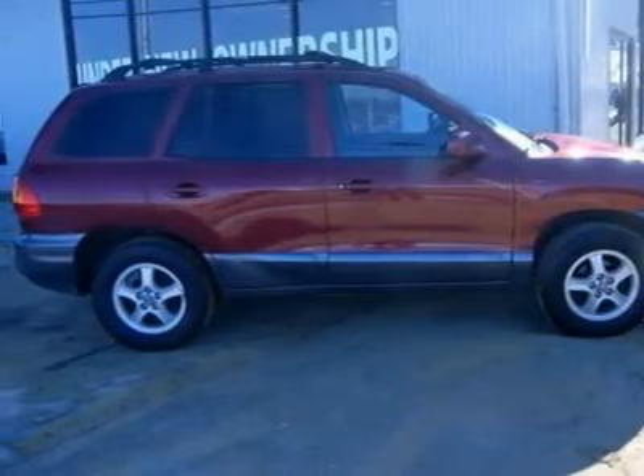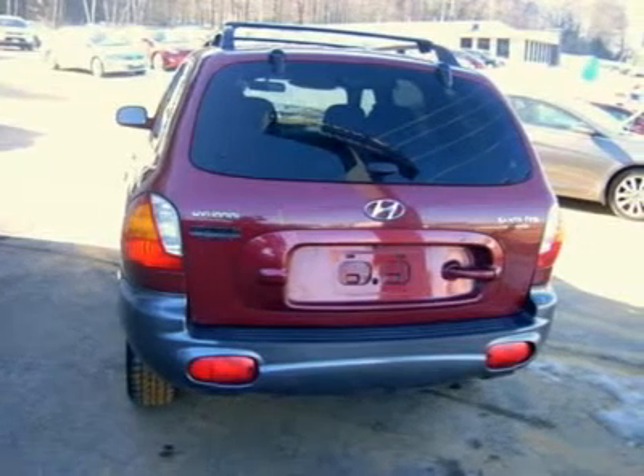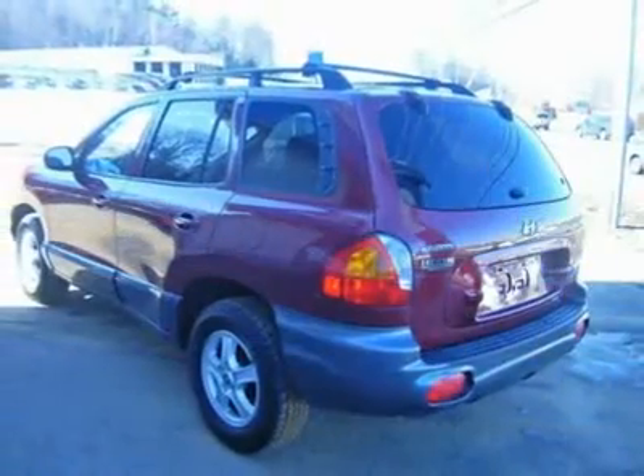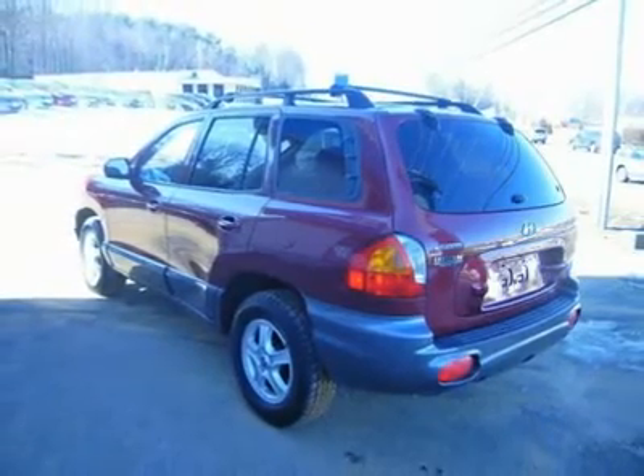J.D. Power & Associates gave the 2004 Santa Fe 5 out of 5 power circles for overall initial quality design. Some manufacturers cut corners to save money, but Hyundai didn't try to shave off a single penny when building this excellent Santa Fe.